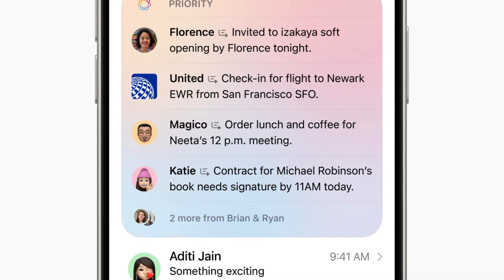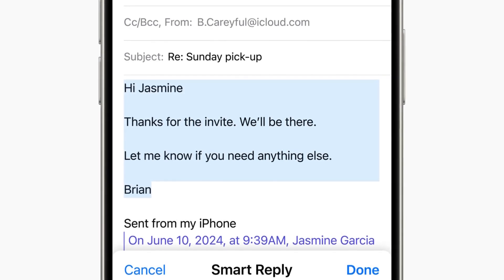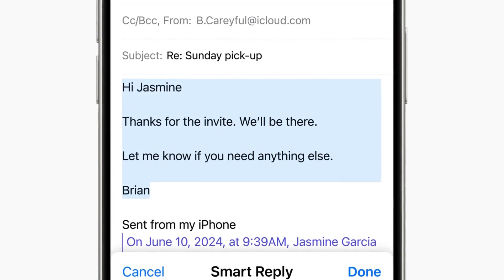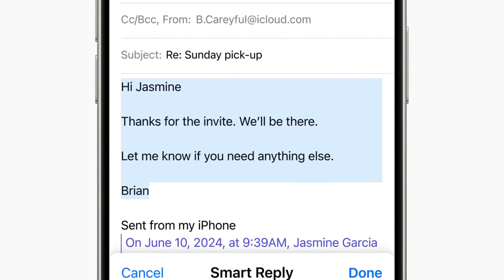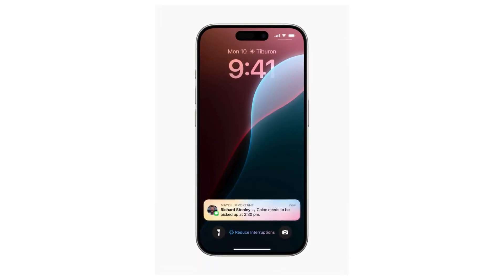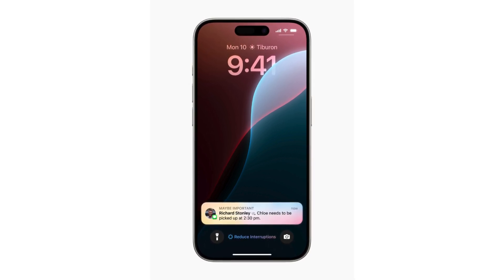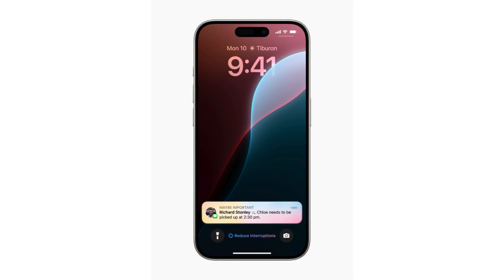For the first time, iPhones will support call recording, and it's more inclusive than expected. Initially set for the iPhone 15 Pro and above, it's also appearing on older models like the iPhone XS. Users can record calls, notify participants, and save audio files. The iPhone 15 Pro series will even allow live transcriptions and summaries through voice recording in the Notes app.